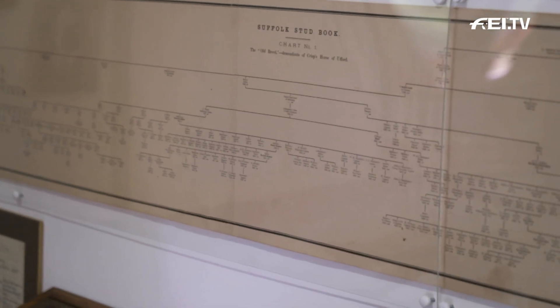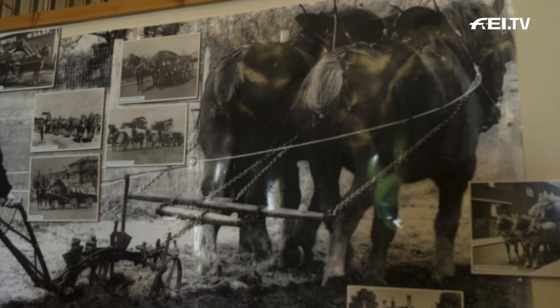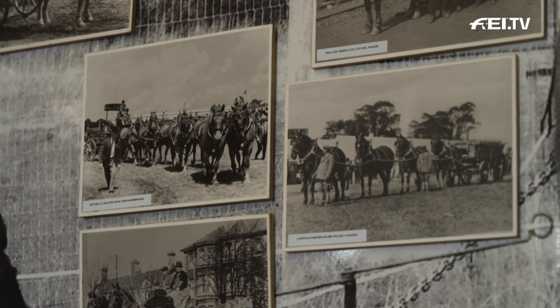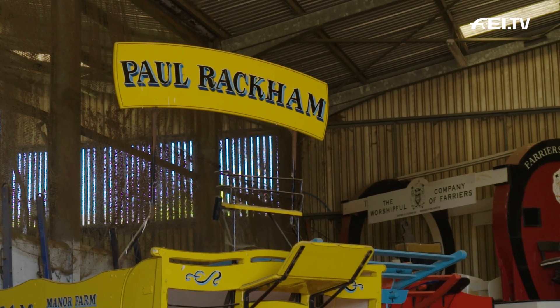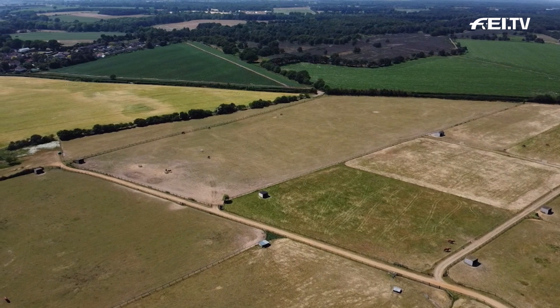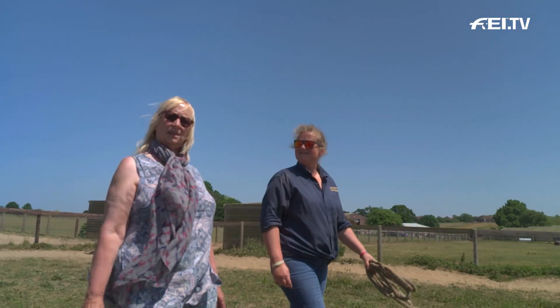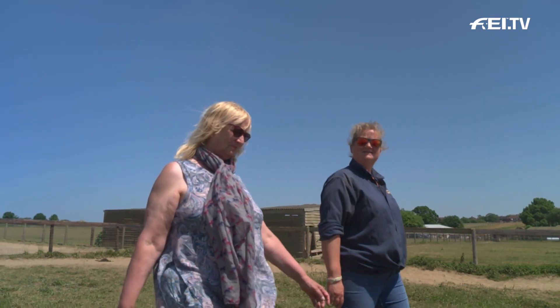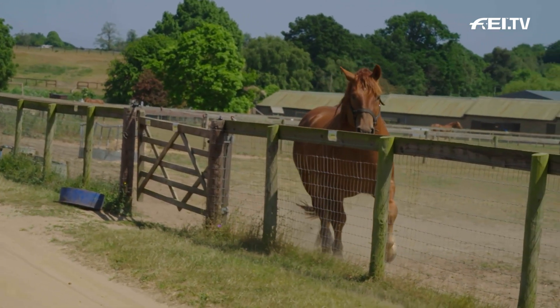They're such a part of Suffolk life. The social history of Suffolk is largely round Suffolk horses because so many people were working on farms. There are an awful lot of people in Suffolk now who have relatives who spent their lives working with Suffolk horses. What's so lovely about the Trust is that it's not hustle and bustle — you've got such vast space, there is no noise. People really enjoy it. It gives them a chance to disconnect from that busy, noisy life, relax, enjoy the countryside, and of course have a chat with these magnificent horses over the fence.